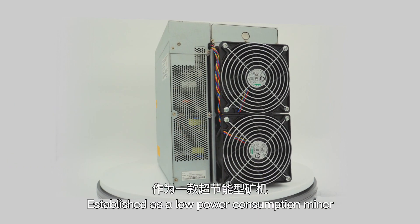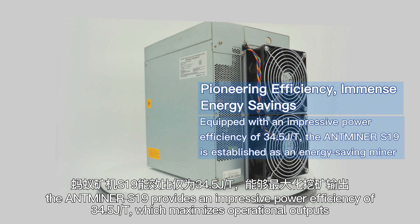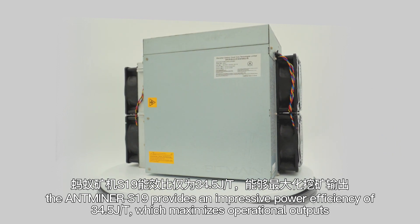Established as a low-power consumption miner, the Antminer S19 provides an impressive power efficiency of 34.5 joules per terahash, which maximizes operational outputs.